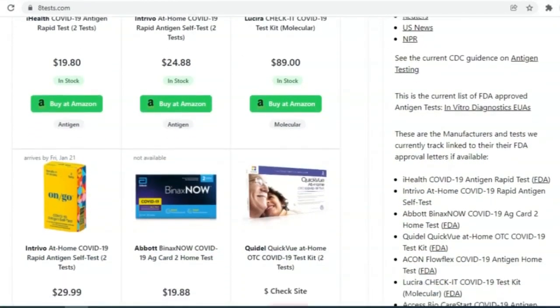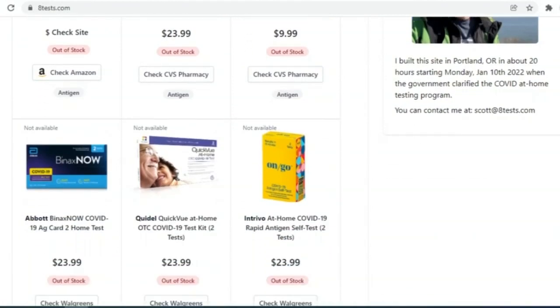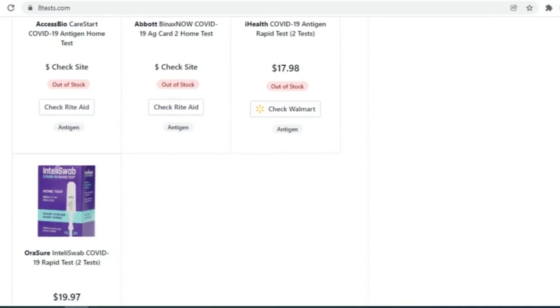It tracks 17 tests and refreshes every 60 seconds from multiple online retailers, including Amazon, Walmart, Walgreens, and Rite Aid. It shows if the tests are in stock and the price.